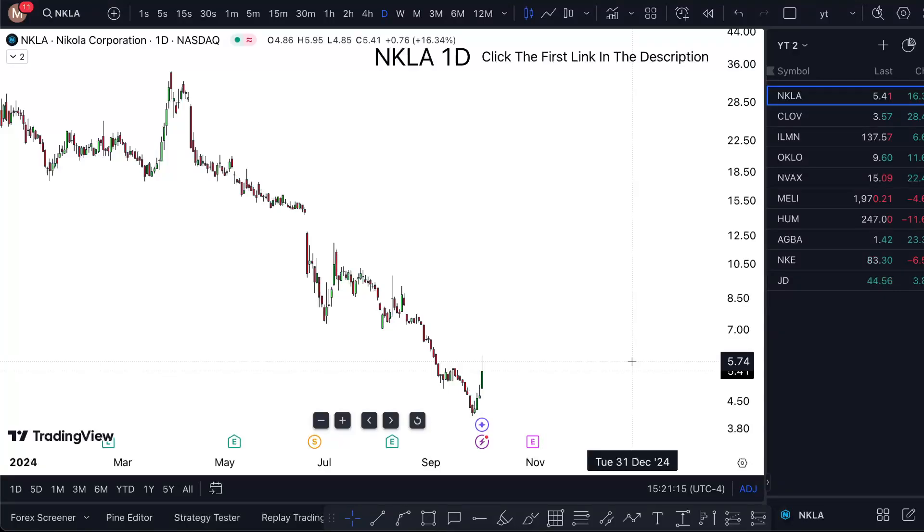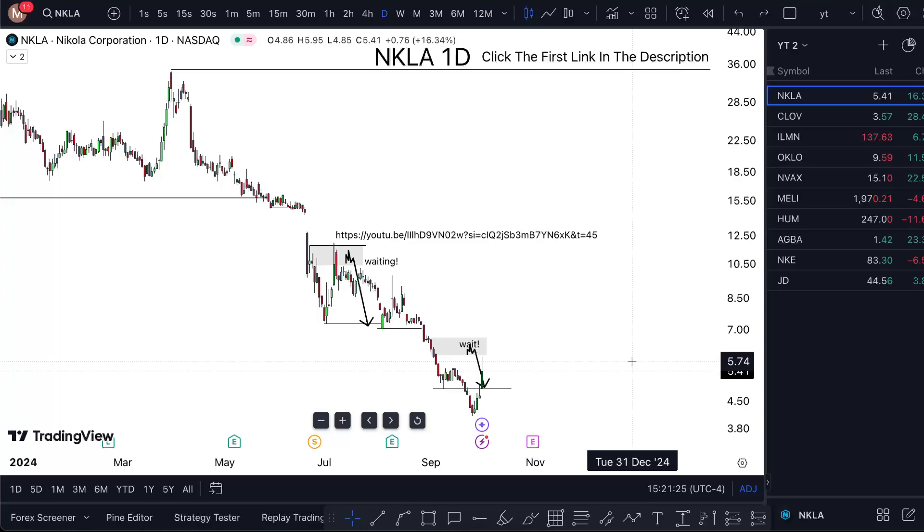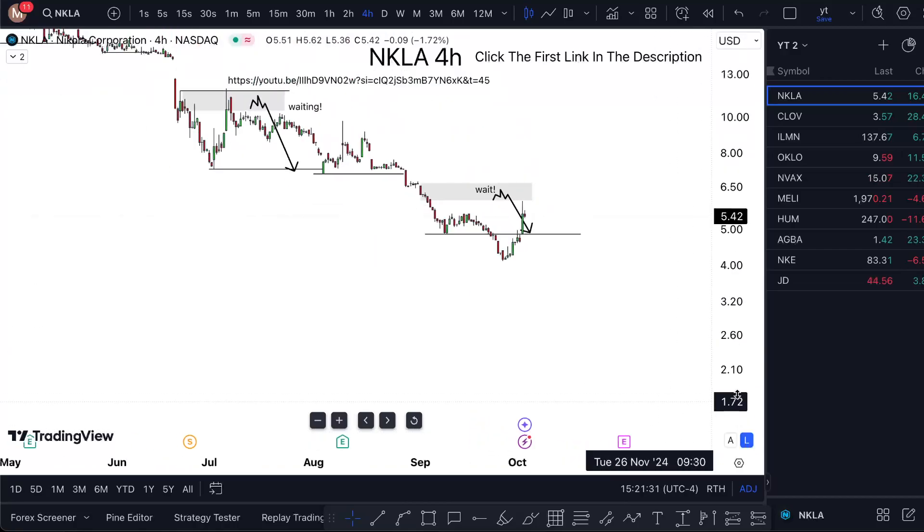NKLA stock — is it a buy or sell? Where is it going from Thursday onward, and how am I taking advantage of it? It is 16% up, which is phenomenal. My bearish bias was delivered beforehand; we definitely cleared the lows out and now we're in some new territory.